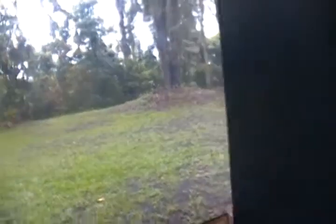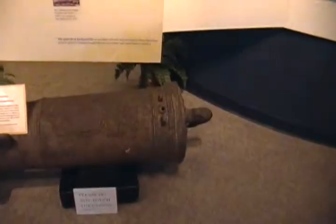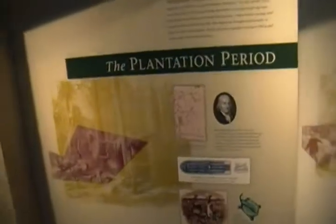It's outside. There's a fort out here, which was the primary motivation for my coming. Let's see the fort. Spanish cannon. So this is the visitor center for Fort Caroline.